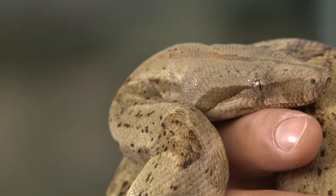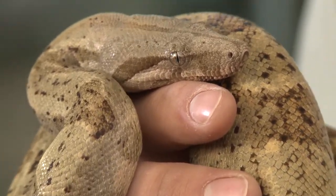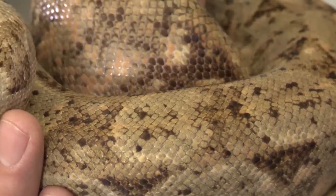As far as diet goes, here at the zoo he gets fed mice — a couple of mice every other week, so only twice a month he needs to eat. Out in the wild, he would eat all kinds of small rodents, other small mammals, birds, and sometimes even lizards and other reptiles.